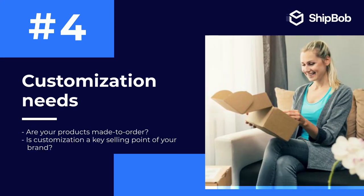Lastly, is customization needs. Are your products made to order? Is customization a key selling point of your brand? If you sell items that are custom made, specially gift wrapped, or extremely fragile, you may want to choose a more hands-on approach to your entire supply chain.